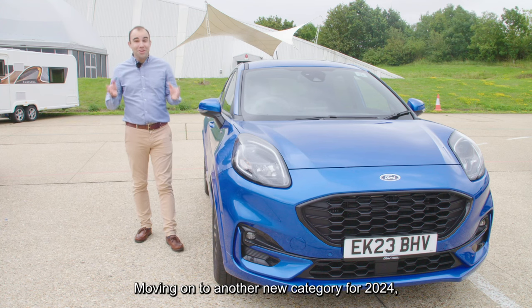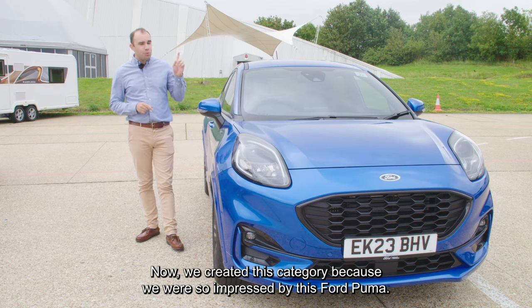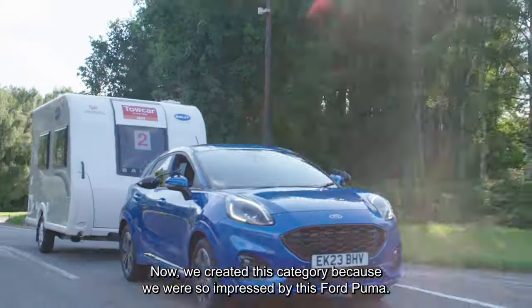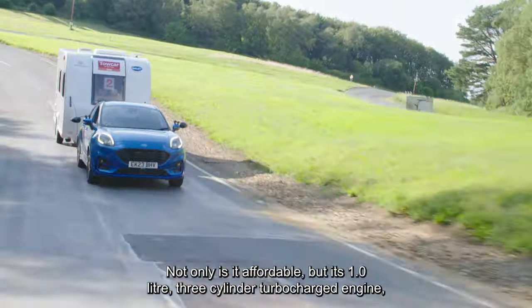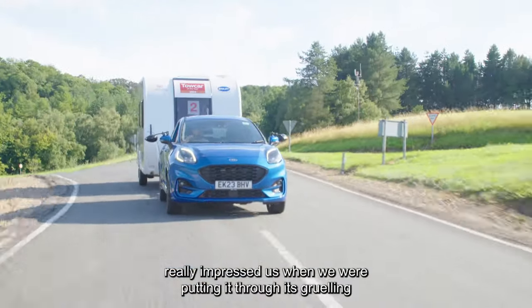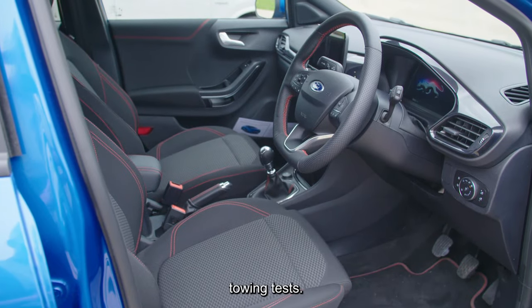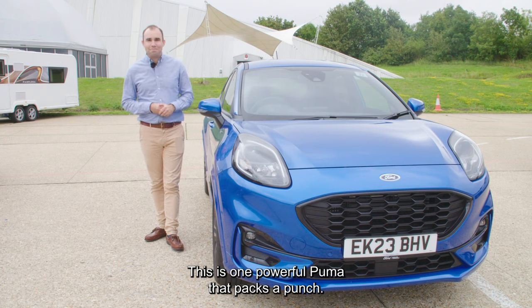Moving on to another new category for 2024 — the judges award. We created this category because we were so impressed by the Ford Puma. Not only is it affordable, but its 1 litre 3-cylinder turbocharged engine really impressed us when we were putting it through its gruelling towing tests. This is one powerful Puma that packs a punch.